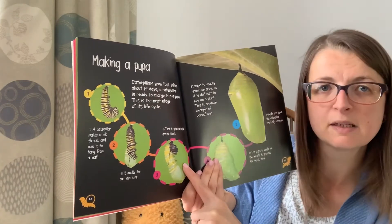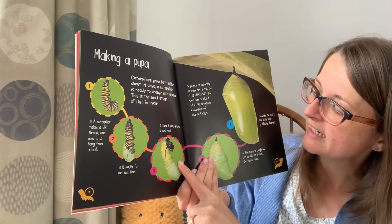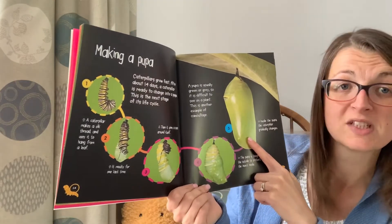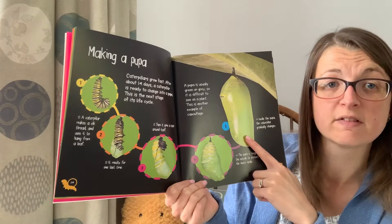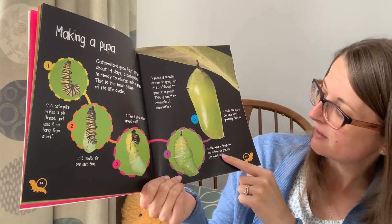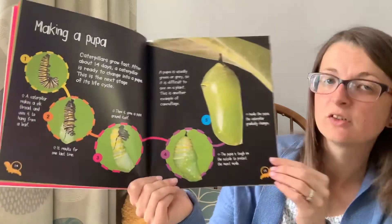It spins a pupa around itself, forming a chrysalis. A pupa is usually green or grey so it's difficult to see on a plant — this is another example of camouflage. The pupa is tough on the outside to protect the insect on the inside.